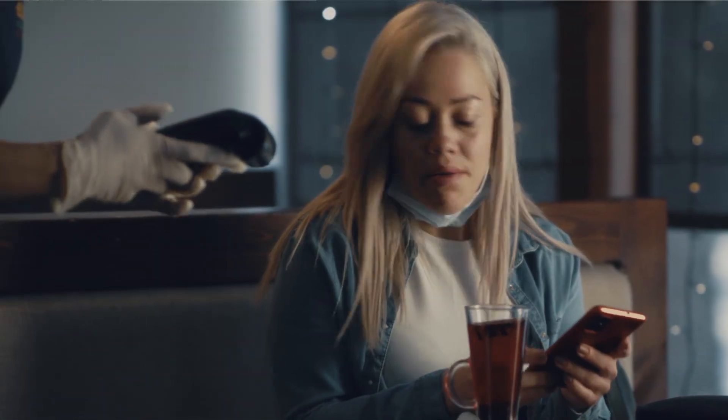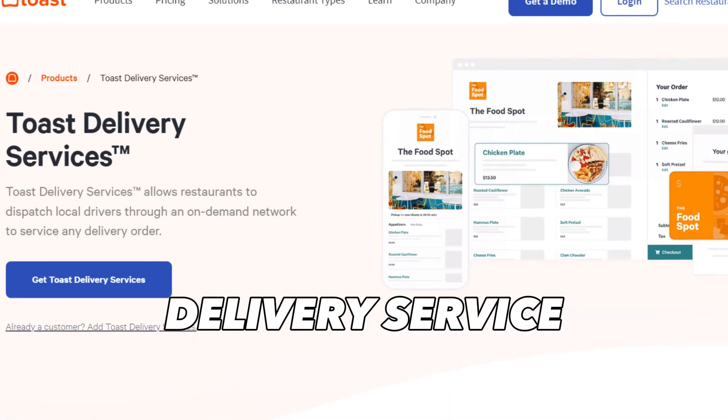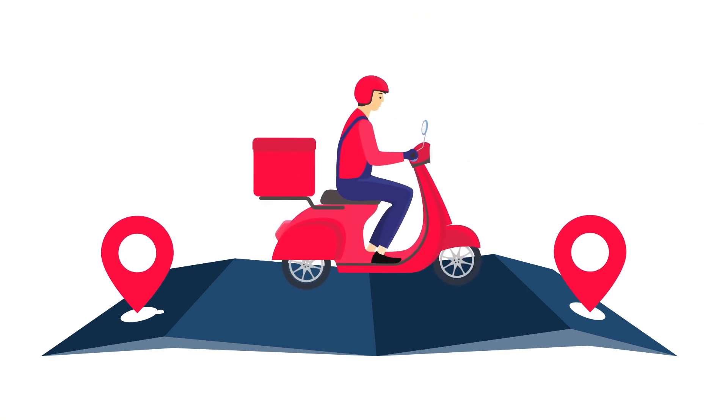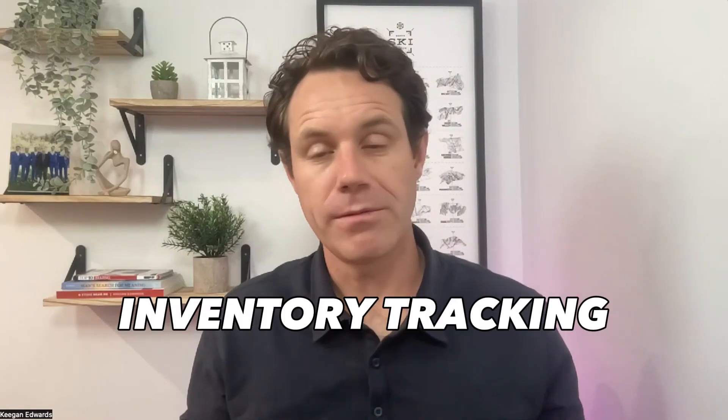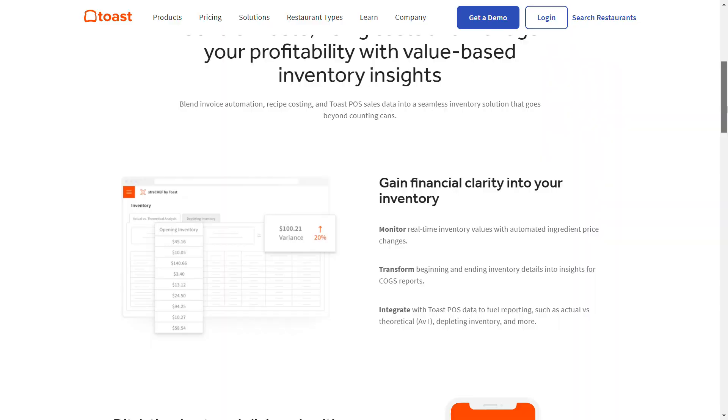With Toast, servers can take orders directly at the table on handheld devices, eliminating the need for paper tickets. You can also streamline your delivery service by using Toast delivery services, which integrates delivery drivers directly into the Toast system. The platform offers real-time inventory tracking to help prevent shortages or overstocking, so you can optimize your ingredients usage and reduce food waste.